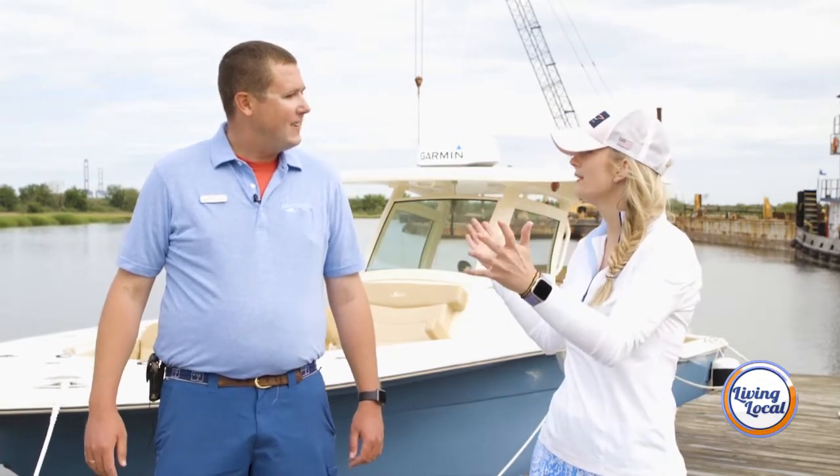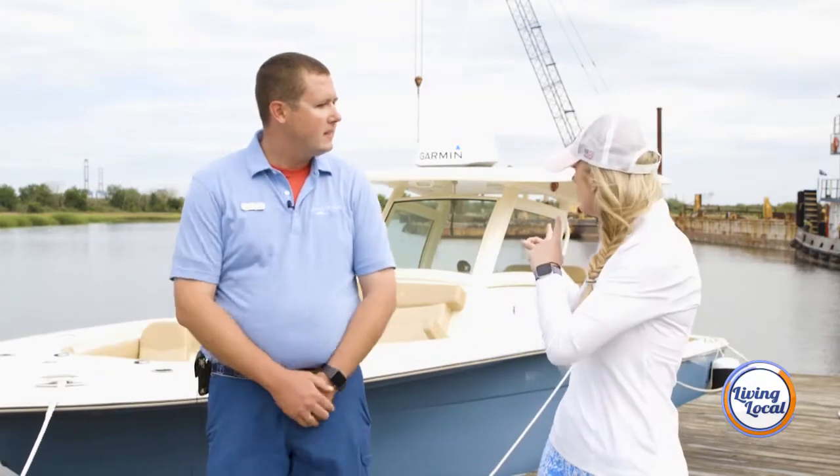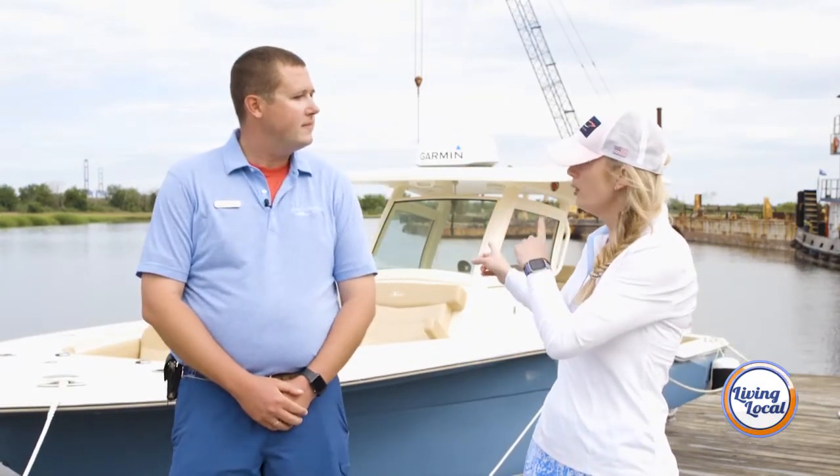We're here with Captain Matt Peebles — thank you so much for bringing me out here. Before we take this beauty for a ride, what boat is this? This is the Scout 300 LXF, 30 feet overall. This boat has twin Mercury 300s and a Mercury joystick piloting system, so it's super easy to run.